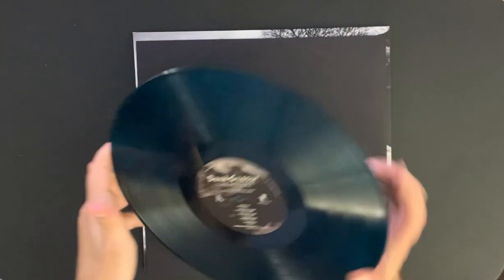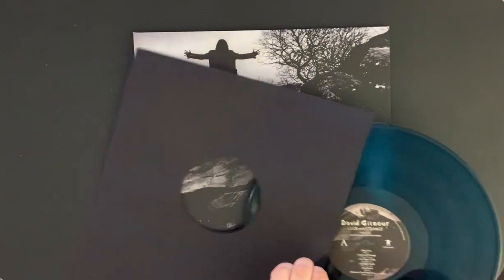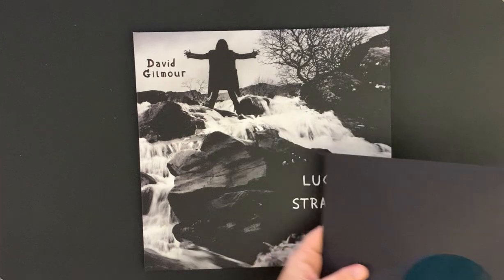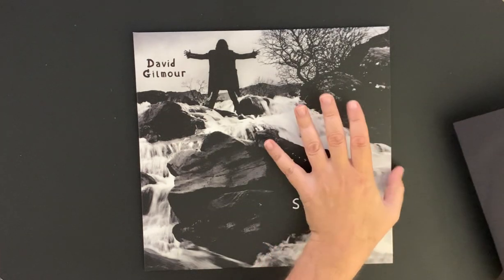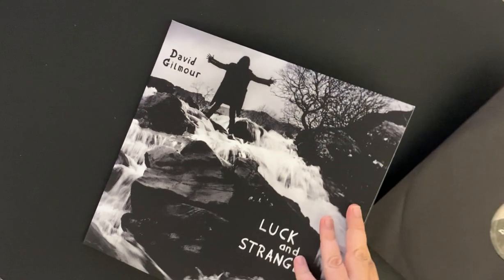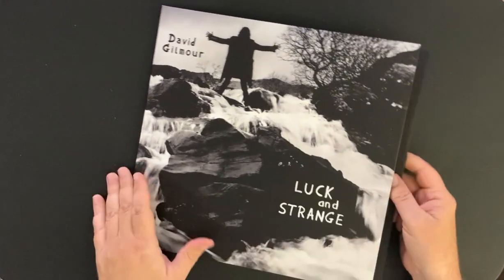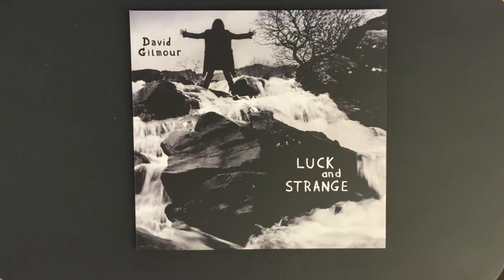Anyway, I hope you can see the sea blue — it's really wild and cool. David Gilmour, translucent sea blue vinyl, Luck and Strange — great album. If you haven't heard it yet, definitely take a listen. He is touring with this one and I'm hoping he makes a stop in Toronto — I really want to see him perform.